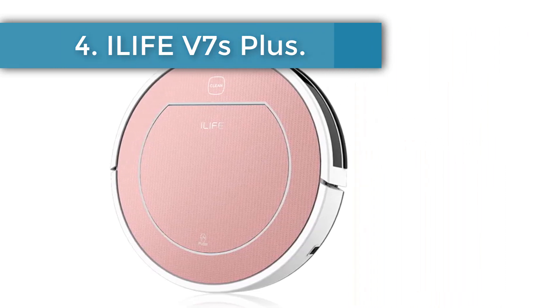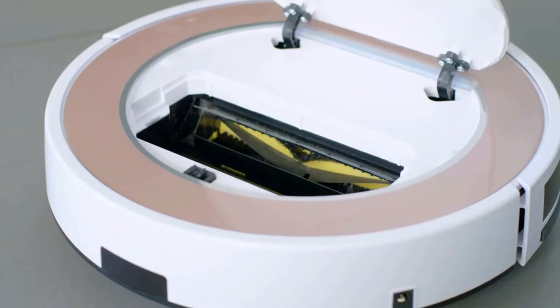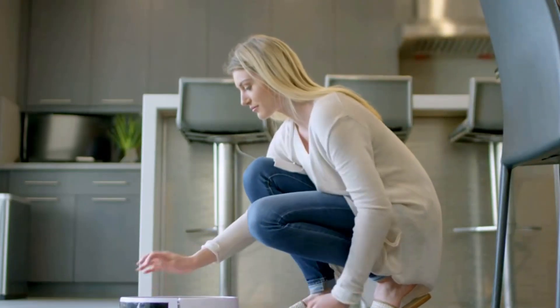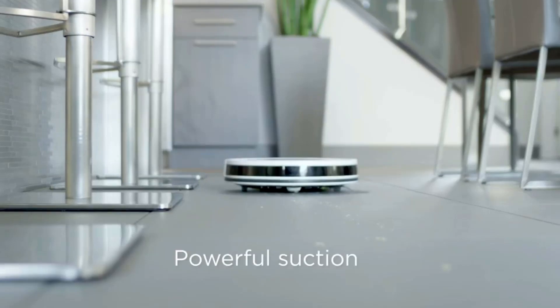Other features include: anti-fall and anti-collision design, smart control, intelligent water tank, smart wet mopping, and Wi-Fi app control. Number four: the Elife V7S Plus. Nothing can make your household chores much easier than the Elife V7S Plus robot vacuum cleaner. This chic rose gold colored vacuum cleaner can easily disinfect your home without you even getting off your couch.